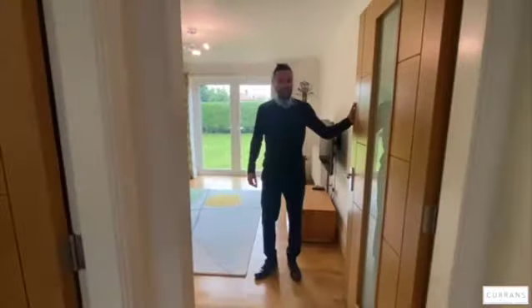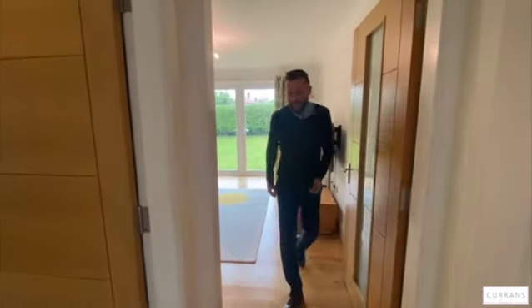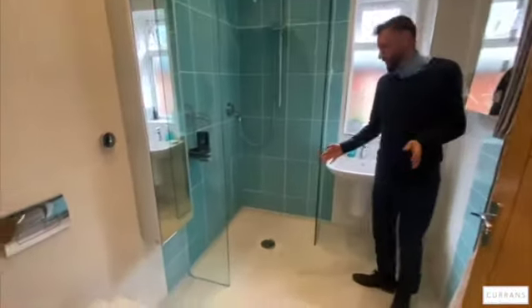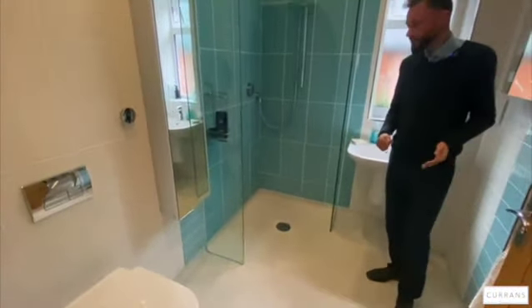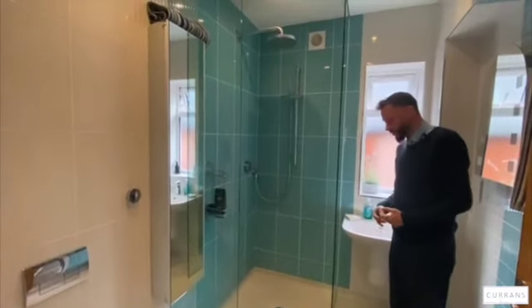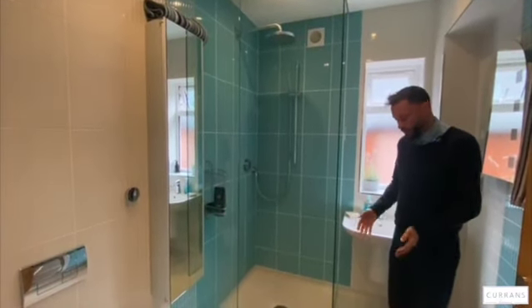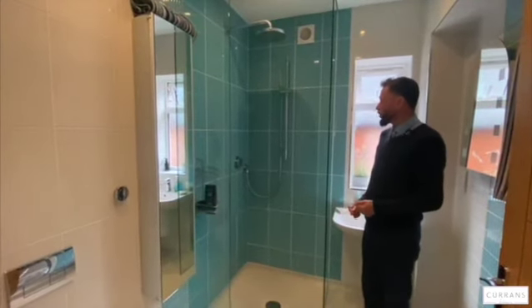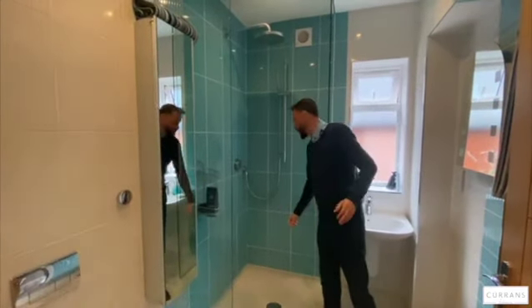Again, these internal doors lead through, and next door is the wet room which was put in with the purpose of an elderly relative being able to stay. It has a nice non-slip wet room floor with underfloor heating and it lowers down into the walk-in shower.